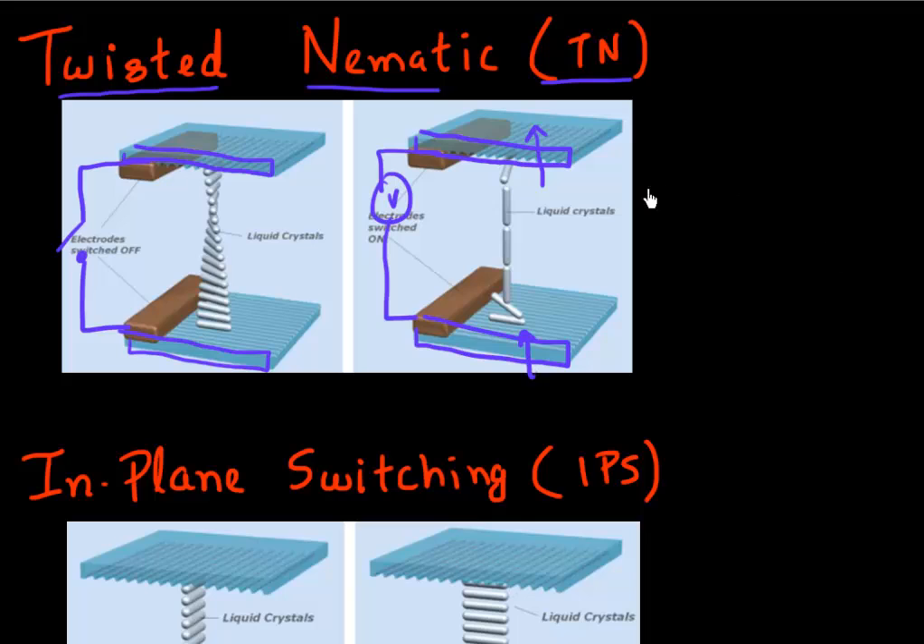Another limitation of the TN configuration is that if you add a touch screen on top and apply pressure, some of that pressure passes through to the liquid crystal. When you modulate the volume of the liquid crystal, it results in a phenomenon called a tail. If you have an LCD monitor, try touching it from the top, and you'll see this tail — a visual artifact that occurs when you press on the LCD display and apply pressure.